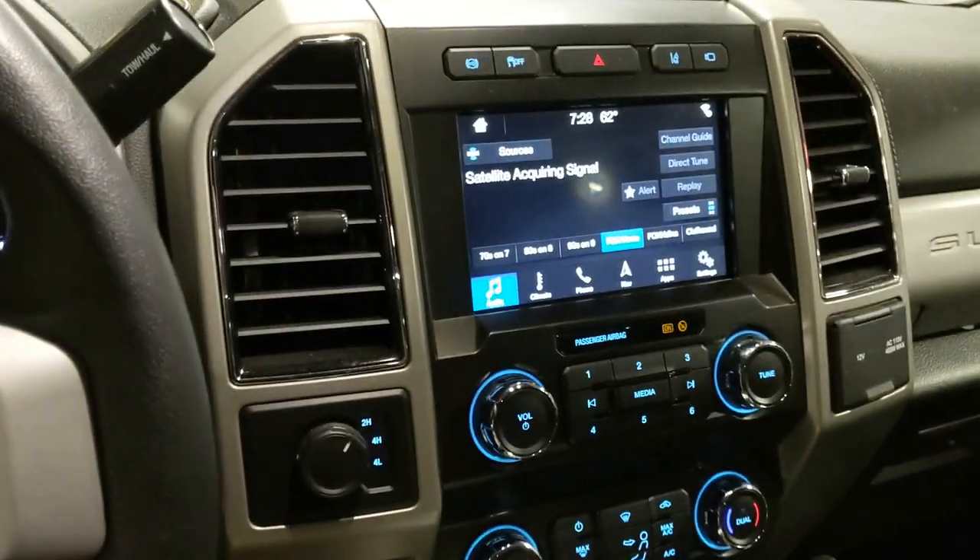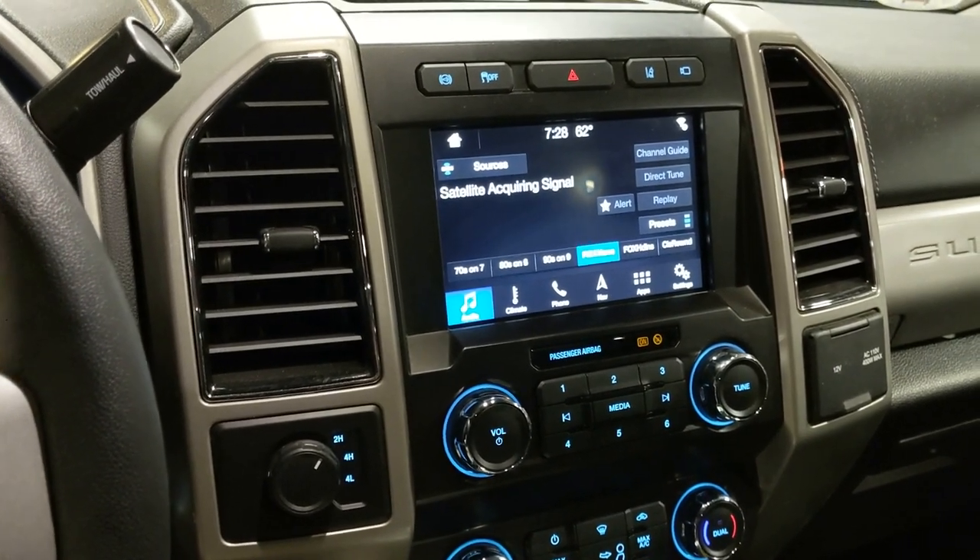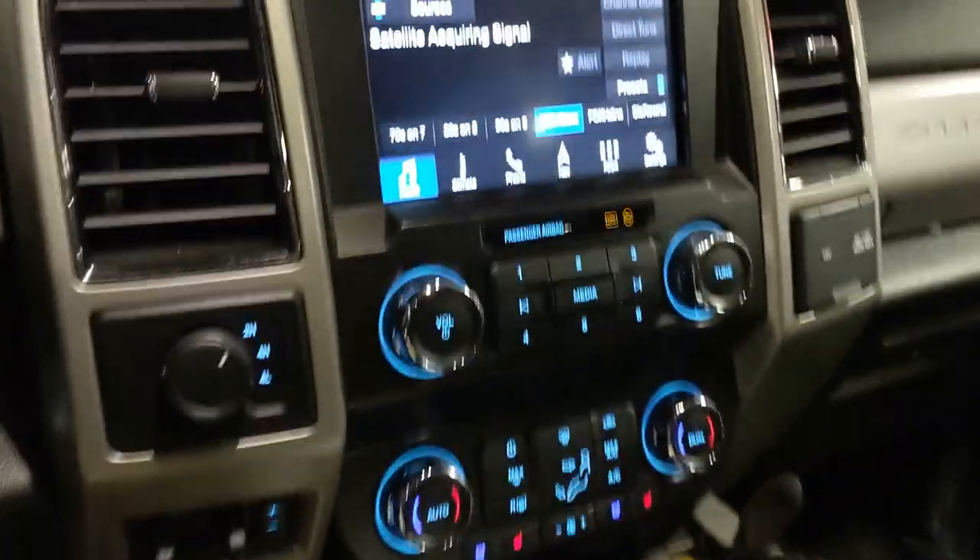That about does it — just wanted to do a quick walk around of the new F-350 Super Duty with the 6.7 liter package. Thanks for watching, be sure to hit the thumbs up button and subscribe to the channel.